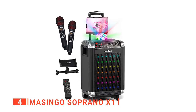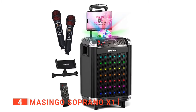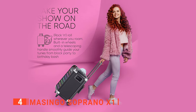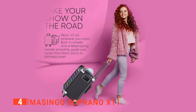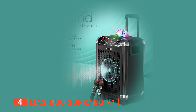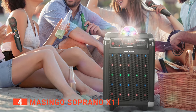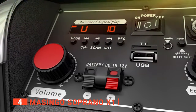Up next in fourth place is the Masingo Soprano X1, which is an upgrade to the Masingo Presto G2. You can tell the difference from their size — while the Presto G2 is very small, the Masingo Soprano X1 resembles a briefcase. Despite its larger size, it is still very portable and has a practical metal handle attached to it. Its wheels are sturdy and roll well over most surfaces, making this karaoke machine perfect for travel, beach parties, and roadside festivities. The sound quality is a notch higher than most devices because of its 40-watt powered booster.